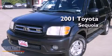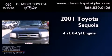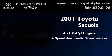This is a 2001 Toyota Sequoia. It has a 4.7-liter 8-cylinder engine and a 4-speed automatic transmission.